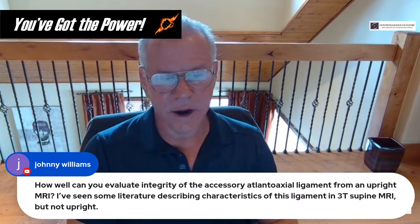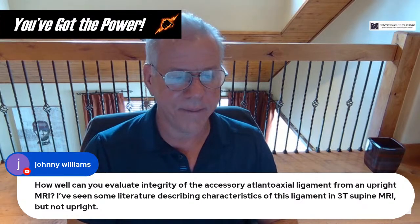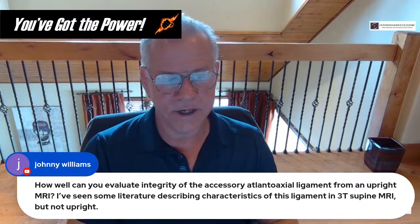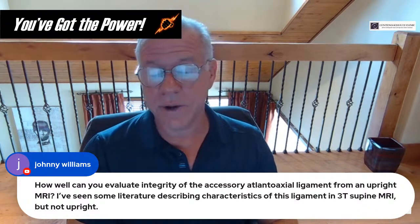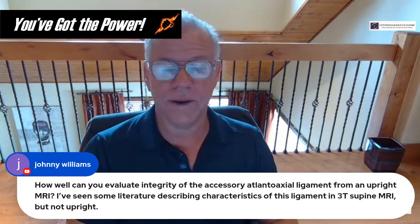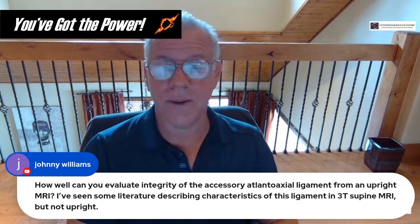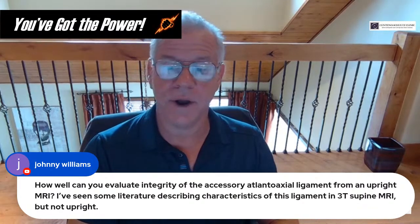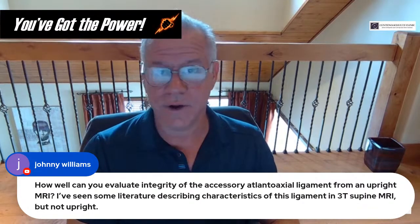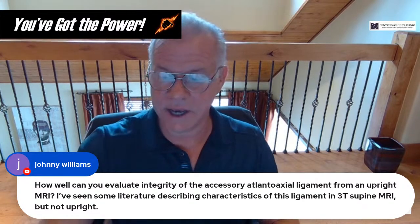Johnny asks: how well can you evaluate the integrity of the accessory atlanto-occipital ligament on an upright MRI? The big problem with upright MRIs is you sacrifice a lot of detail for the ability to get upright imaging. Compared to a 3T, you're probably at about one-sixth the detail — around 15% of a 3T. The accessory ligament is never easy to see, so it might be very hard to see on upright MRI where it would be much easier on a 3T.